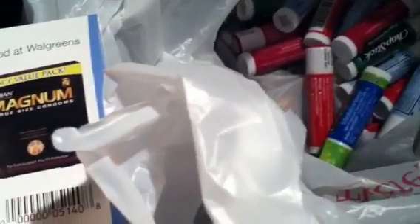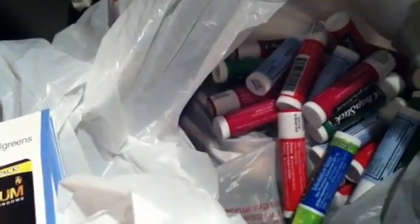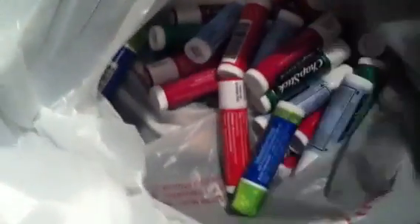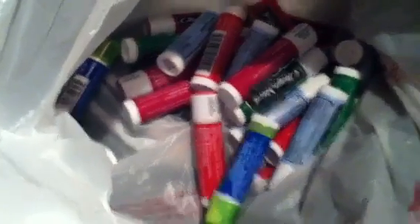Hey guys, welcome back to Pension Pennies with Priscilla. This is going to be a very quick video. I saw it online somewhere — ChapStick is on sale at Walgreens for 99 cents. As you can see, I just scooped up a whole lot of them. Make sure you get the ones that are on sale for 99 cents.